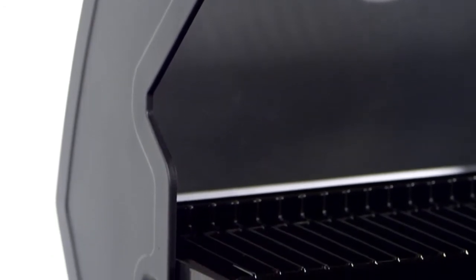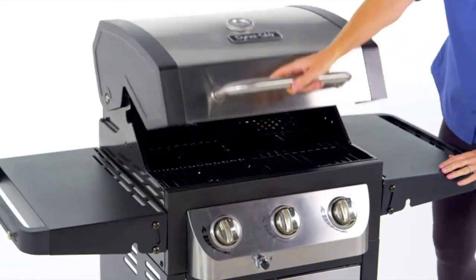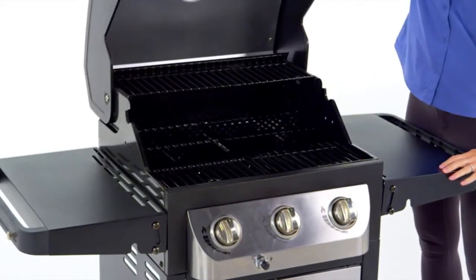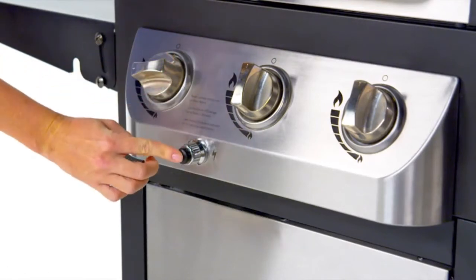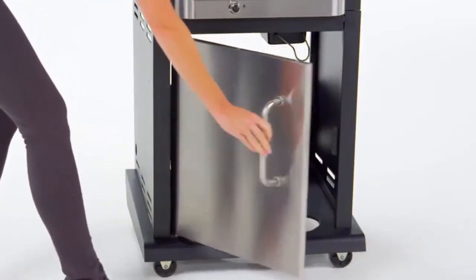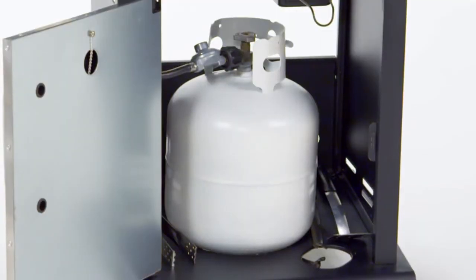The stainless steel lid assembly offers a double wall liner for retaining the maximum amount of heat, along with heavy gauge powder coated steel and caps for stability. This grill is made for ease of use with an easy lift wide grip handle and a push-button DynaPulse electronic ignition system.